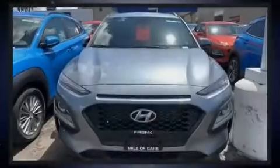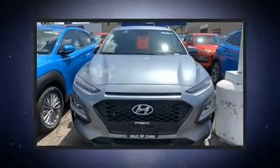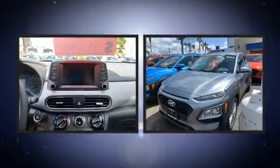Sensibility and practicality define the 2020 Hyundai Kona. It features an automatic transmission, front-wheel drive, and a 2.0-liter four-cylinder engine.